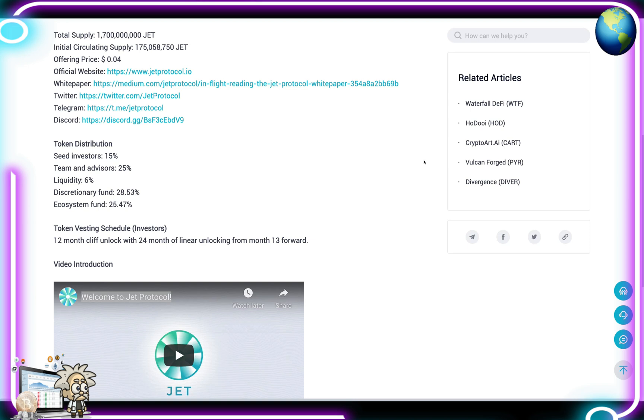As for the token distribution: seed investors at 15%, team and advisors at 25%, liquidity at 6%, discretionary fund at 28.53%, and the ecosystem fund at 25.47%. Their token vesting schedule is a 12-month cliff unlock with 24 months of linear unlocking from month 13 forward.